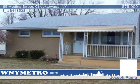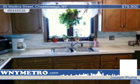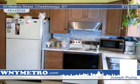Joseph Puma says this adorable, maintenance-free, three-bedroom, one-bath ranch is just waiting for a new owner. This well-cared-for property is located on a convenient Cheektowaga Street and features hardwood floors and natural woodwork throughout.